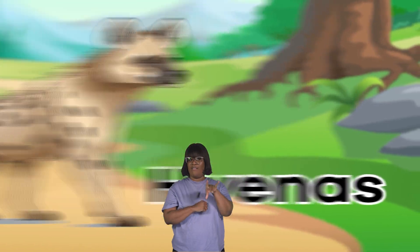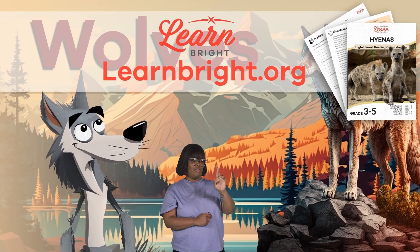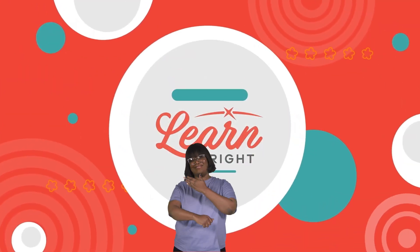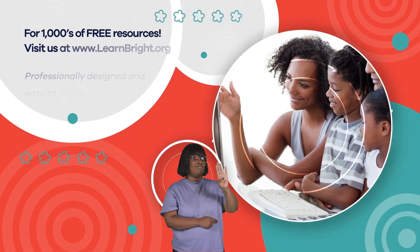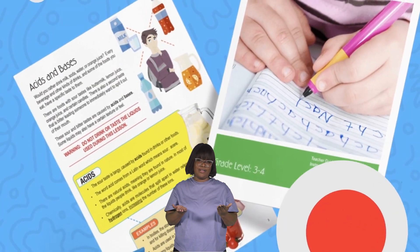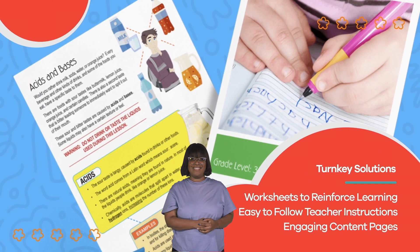Remember, you can find this lesson and other great lesson plans on our website, learnbright.org. See you next time! Hope you had fun learning with us. Visit us at learnbright.org for thousands of free resources and turnkey solutions for teachers and homeschoolers.